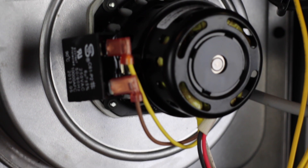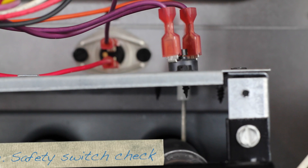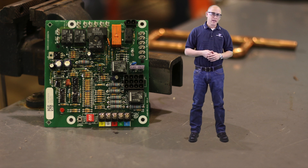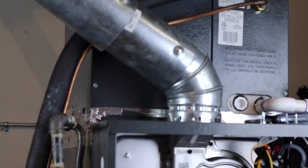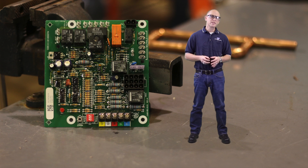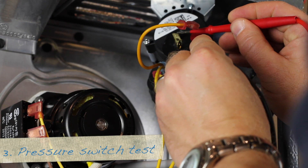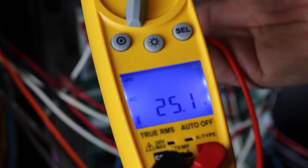The first component we hear is the draft motor, but the IFC has been busy well before that. Before the sequence begins, the board is constantly monitoring the status of the safety switches. If any of the safeties opens, the sequence stops and the blower motor energizes. The draft motor is important to the operation of the furnace. It establishes a negative pressure in the heat exchanger, keeping the flames burning in the proper direction. And it keeps a negative draft in the flue pipe, giving the rising flue gases a place to exit the structure.